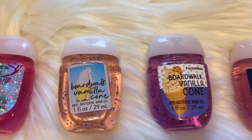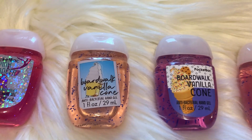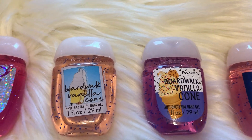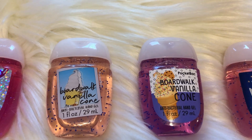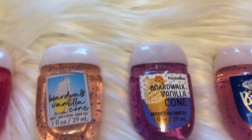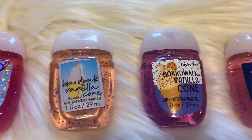My next favorite is Boardwalk Vanilla Cone. This is last year's packaging and this is this year's packaging. I cannot decide which one I like more — they're both so cute in their own individual ways, but the scent is just amazing nonetheless. I get it in the hand soaps every year and it's just a good scent for the summer. It literally smells like a vanilla cone.